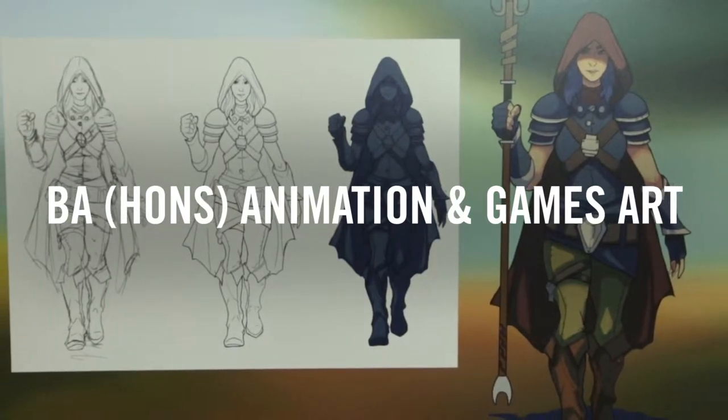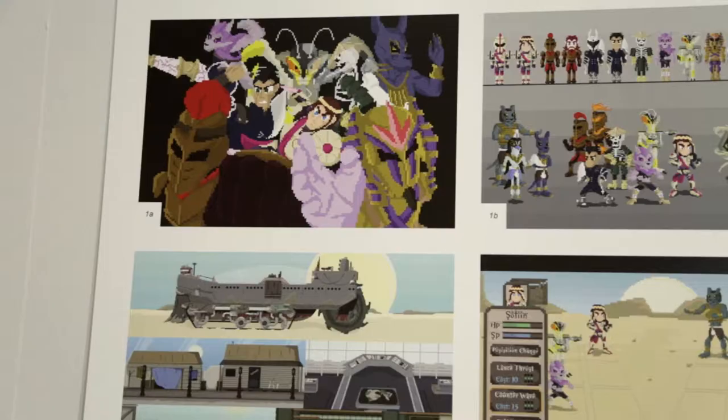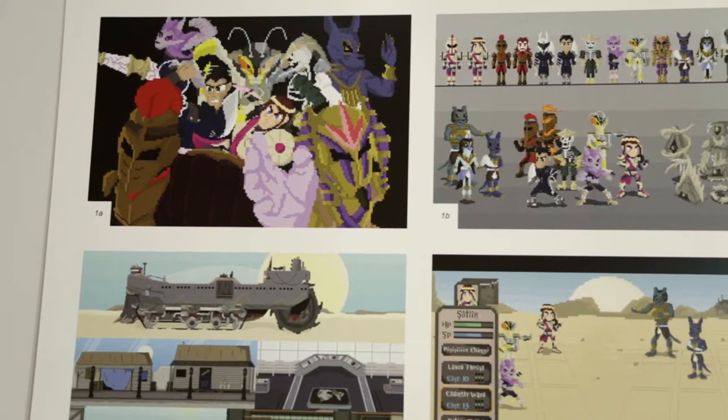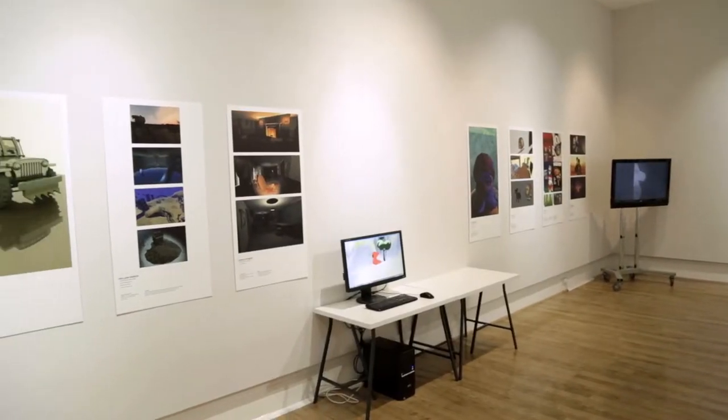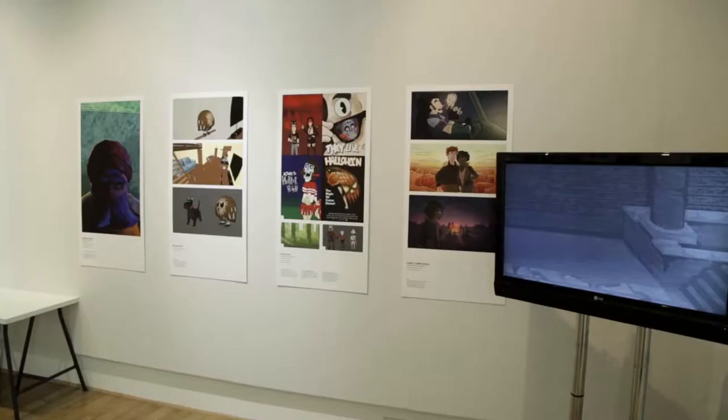In our Animation and Games Art degree show, this year's cohort has a broad range of skill and ability. A number of students have produced 2D animation — either traditional, digital 2D, After Effects, VR, or various game engines. A number of students have produced 3D animation within Maya, or pushed further by creating their own rigs and doing a lot of compositing within After Effects.